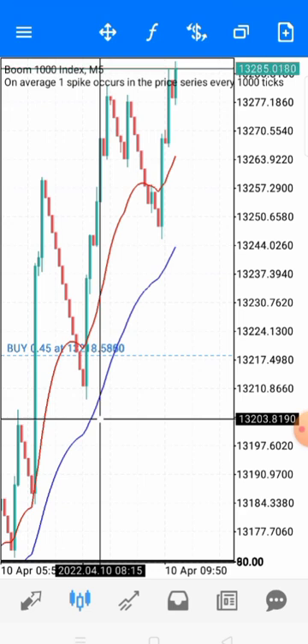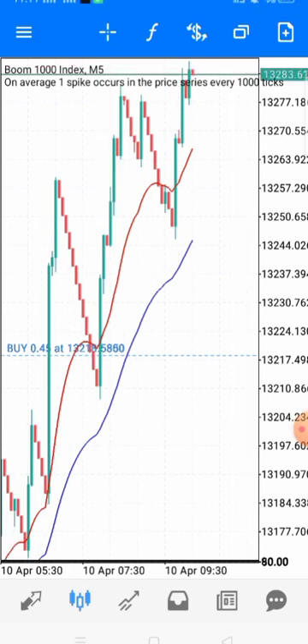If your stop loss gets hit, you just know that was a losing trade and you move on to the next opportunity. There are many opportunities. Know how to calculate your risk — the amount you are risking from your equity on a particular trade. Place your stop loss so that when it hits, you don't have anything to worry about.